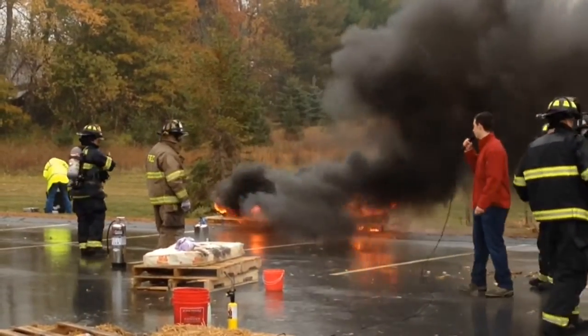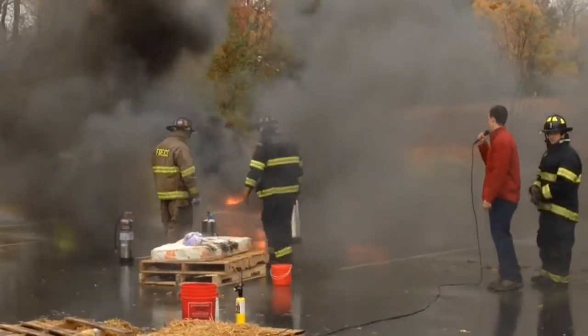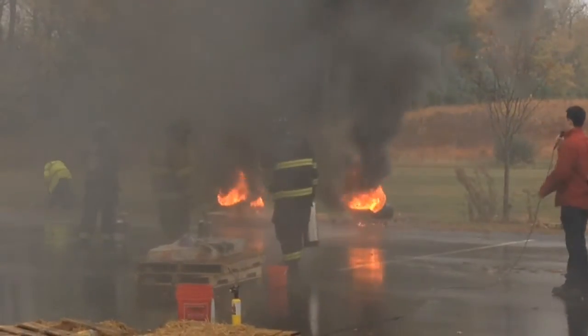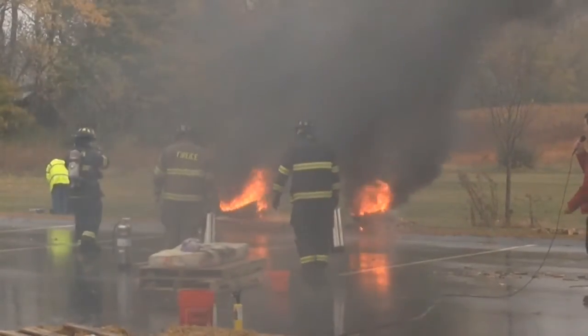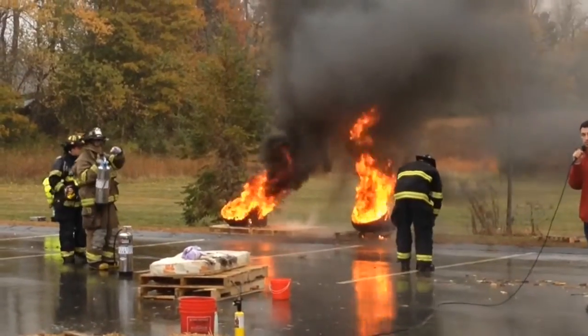Right now these tires are burning at over 1200 degrees — that's really one of your most intense fires we deal with, very difficult to put out. So right now we're going to have a little test here with two brothers: one using Fire Ice, one using a typical water can filled with water.